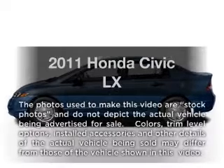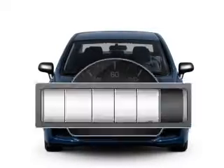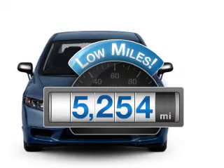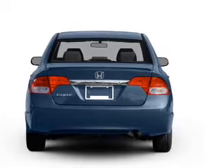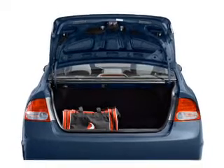Imagine yourself in this 2011 Honda Civic. This is the set of wheels you've been looking for. Low mileage is an important factor in your purchase, and this vehicle delivers a low odometer reading. With an efficient four-cylinder engine that responds smoothly to its five-speed automatic transmission, you will appreciate the safety feature of anti-lock brakes.